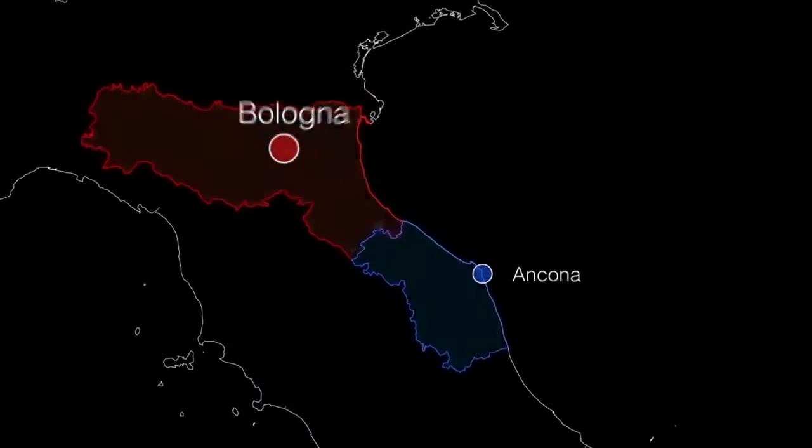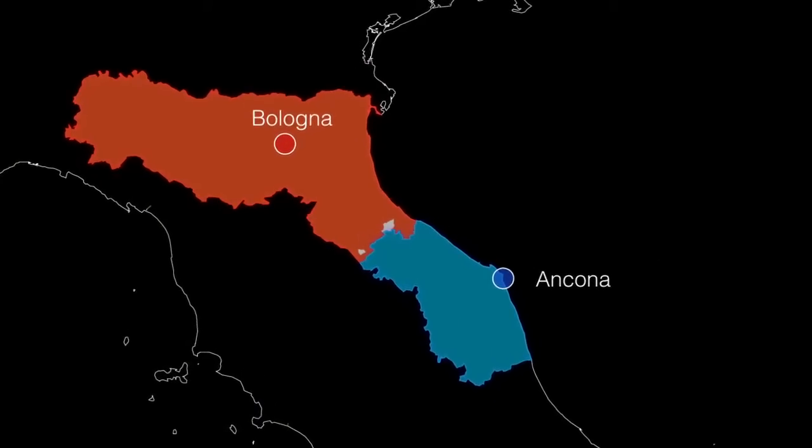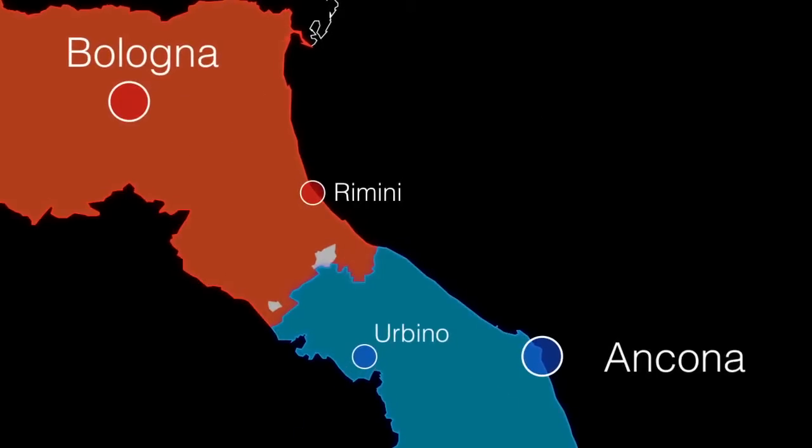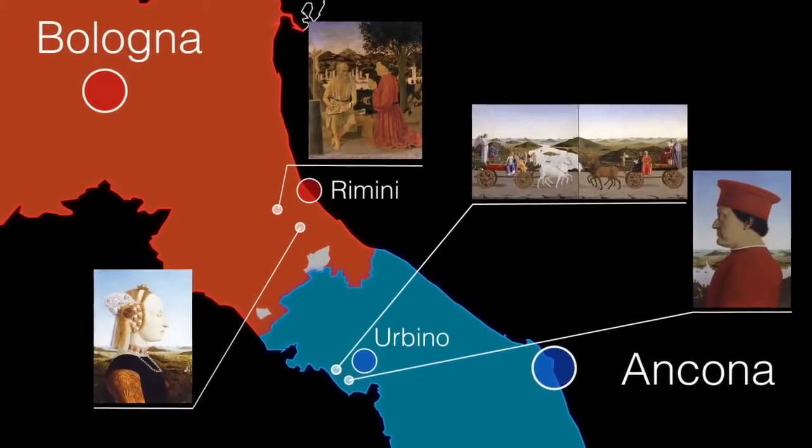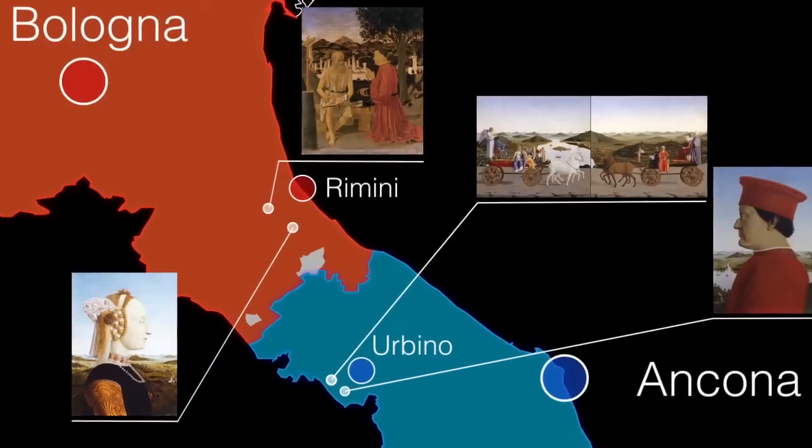Now it is much easier. Visit this amazing region. You will discover other art landscapes painted not only by Piero della Francesca, but also by other glorious Renaissance painters. Join us. Visit an art landscape.